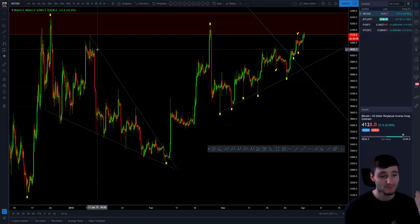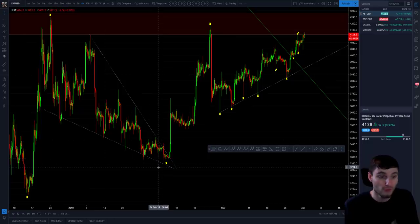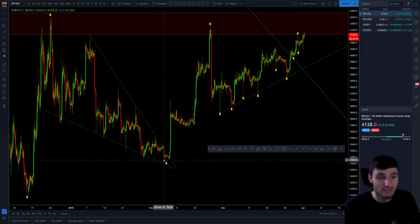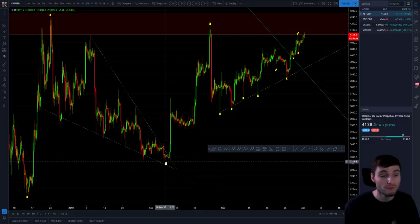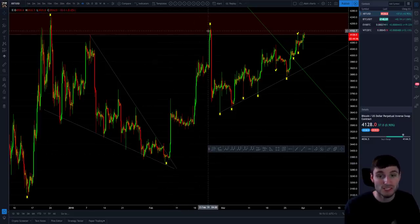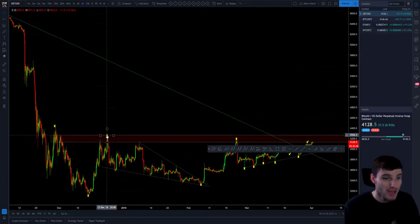There's a lot of information here. When we started at the beginning of February, a few months back, breaking up from this falling wedge — classic technical analysis breaking up from the falling wedge, where the 200 simple moving average on the weekly was also acting as support. We broke up from the falling wedge up to our resistance zone, which is around 4,000 to 4,200, with the top of my resistance box being at 4,266.